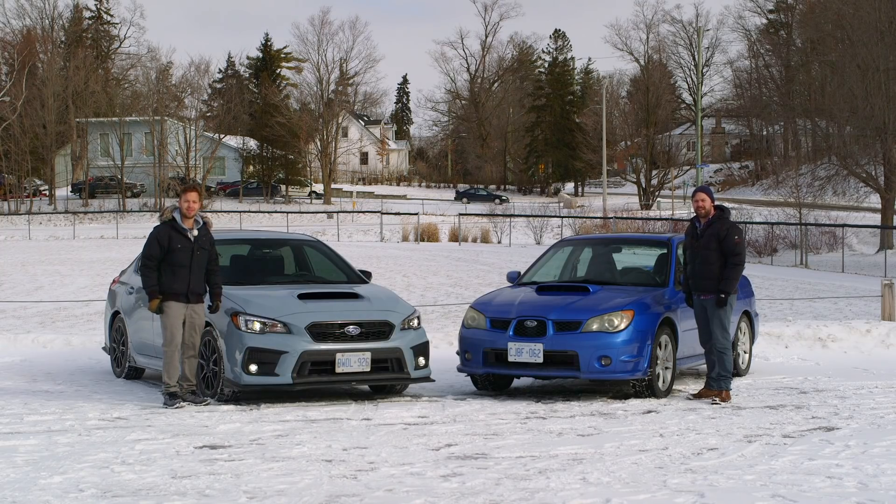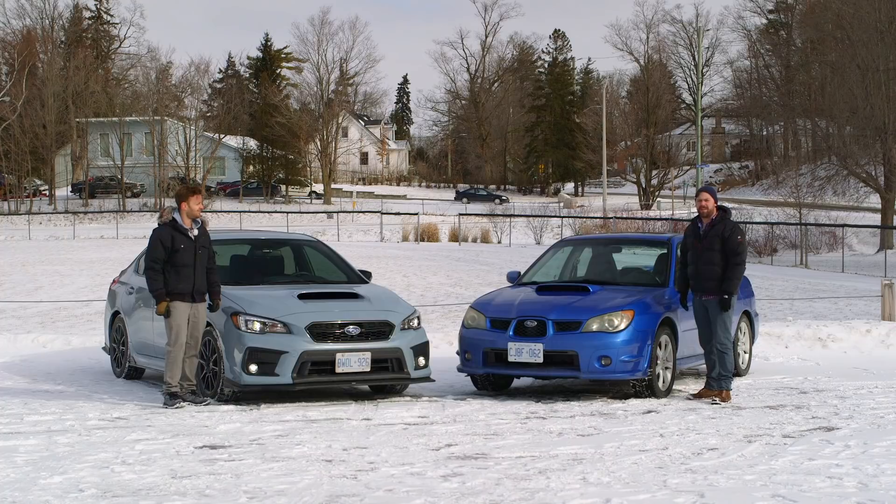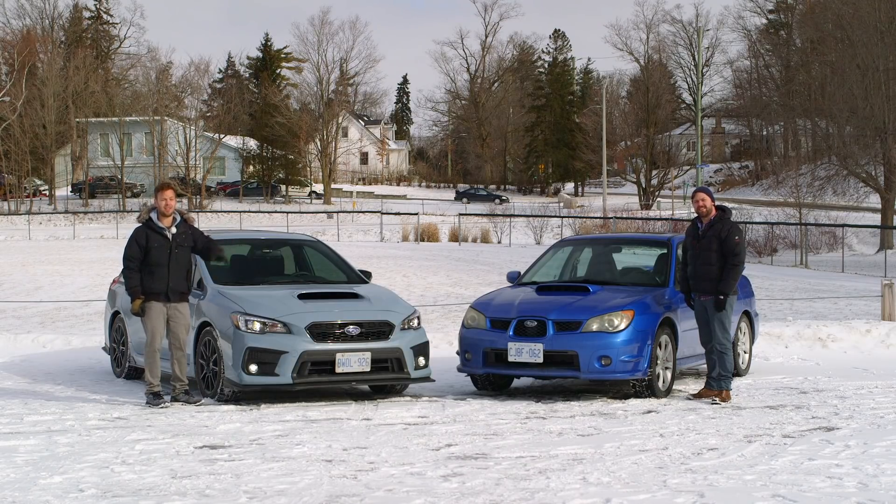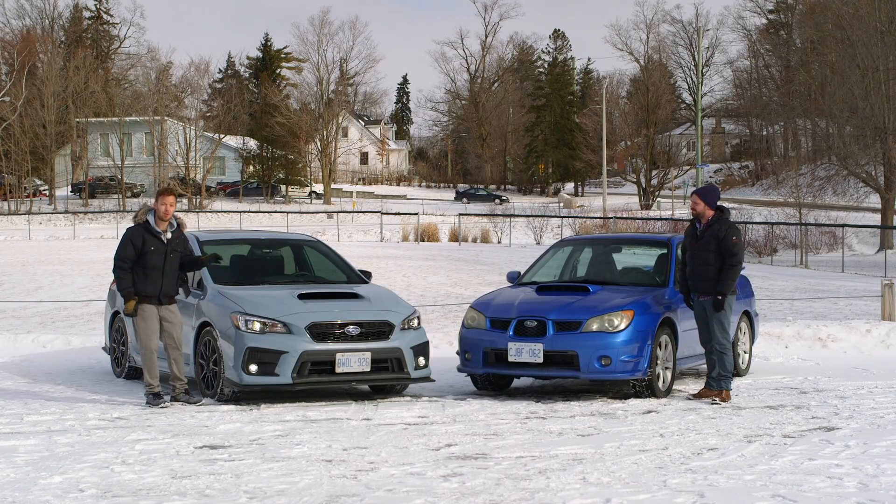You're watching Throttle House, and I'm James. And I'm Thomas. We actually bought this 2006 Hawkeye WRX for $5,000 — it was the cleanest running WRX we could find that didn't have as much rust as the Titanic. And we brought along the most expensive WRX you can buy right now before hitting the STI range: this is a special edition, the Ryu.